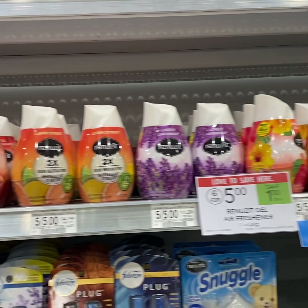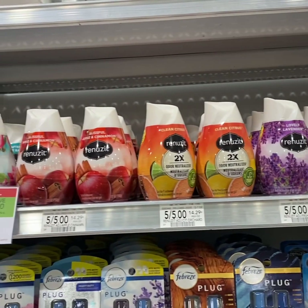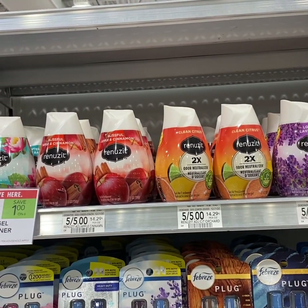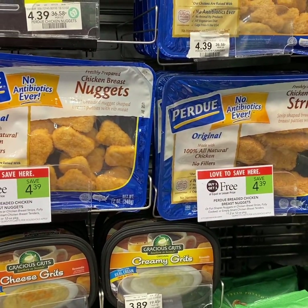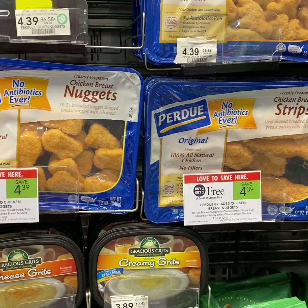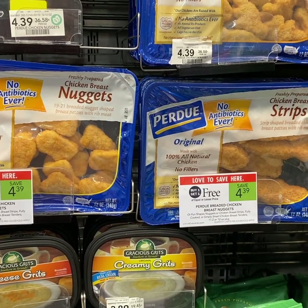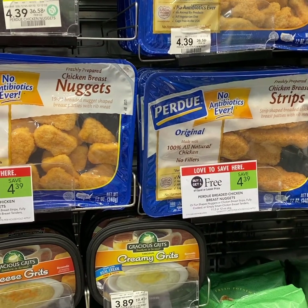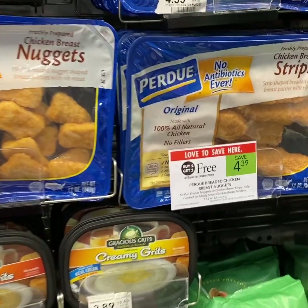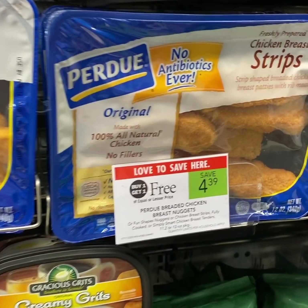For the Renuzit air fresheners, we have buy 4 get 2 free from the 2/16 RMN insert. For Perdue nuggets, it's BOGO unadvertised this week and we have a $1.50 off 3 printable coupon, so if you buy 6 and use two printable coupons, you pay $1.70 each.